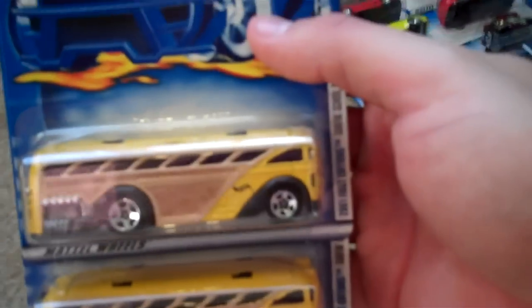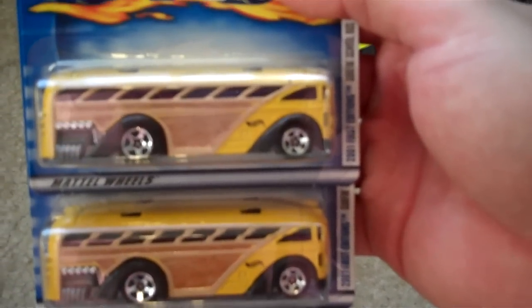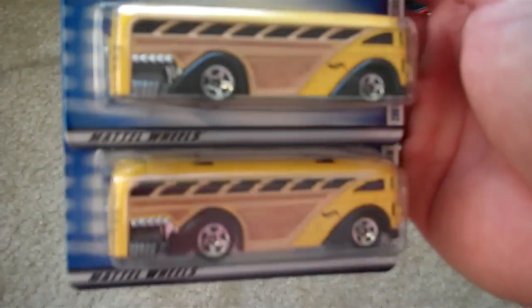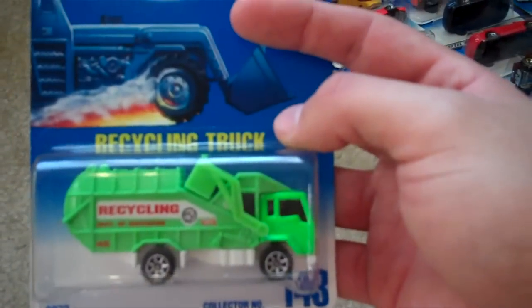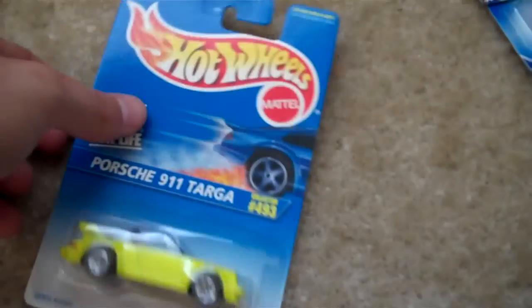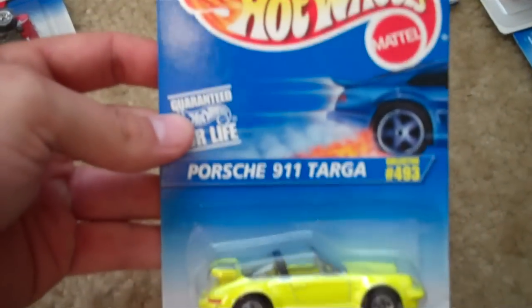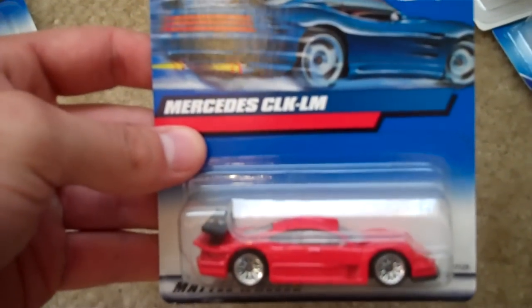Surf Crate — got the surfboard sticking out the back. Two First Edition surfing school buses — nicer than any of the other ones, I think. I like the yellow with the wood paneling, purple windows, and purple surfboards. Got this old Twin Mill on the older card. Recycling truck on the older card. I don't know what that is. It's a Porsche 911 — I actually have two of these. It's a pretty cool car. The Mercedes CLK LM.